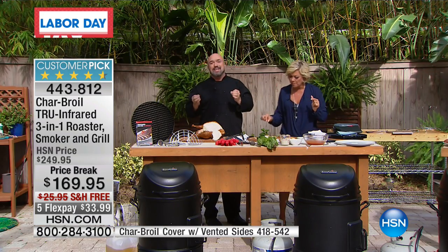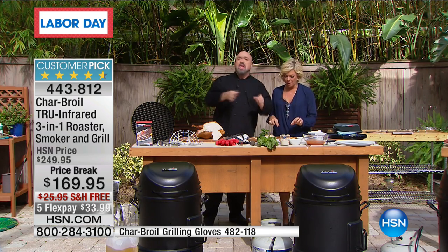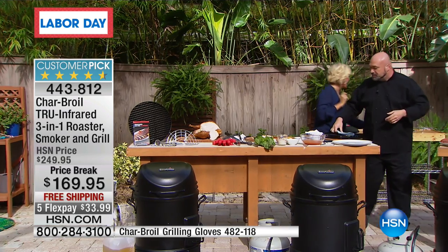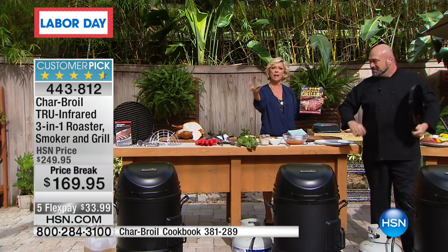That's the dish that made the Big Easy famous. If you're going to try one thing and one thing only, try the turkey — you're going to love it. And if you're looking for new ideas, this cookbook called 'Everybody Grills' provides so many options. Remember, this is a smoker, a roaster, and a grill, with so many beautiful recipes.